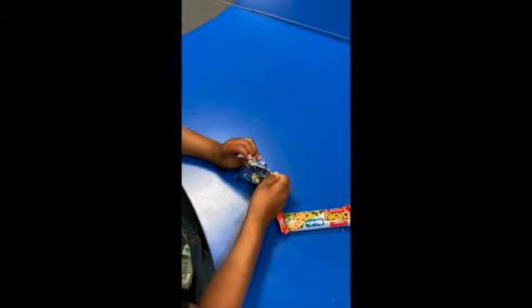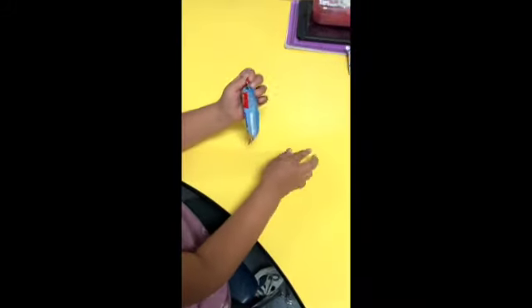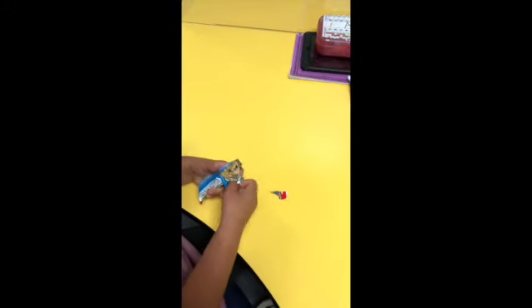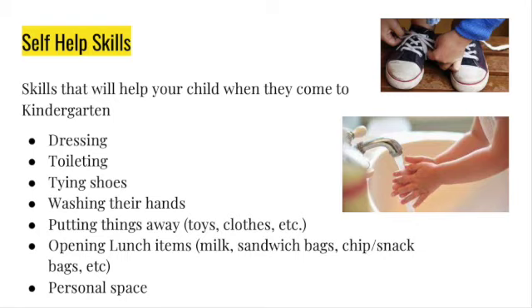Another thing you can practice with them is opening items like lunch items. If they're having a snack at home, have them open the bag, close or open their sandwich bags, and practice opening a milk container. These are things you can practice with them.